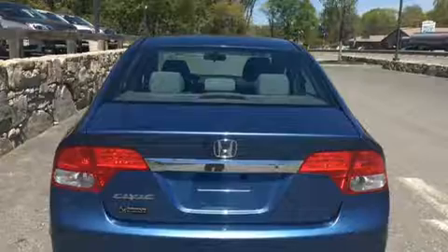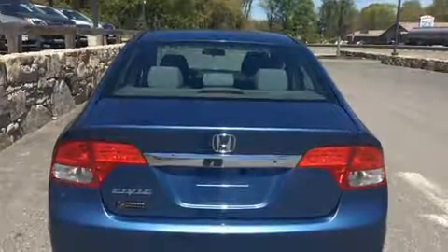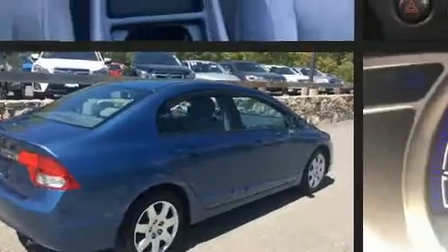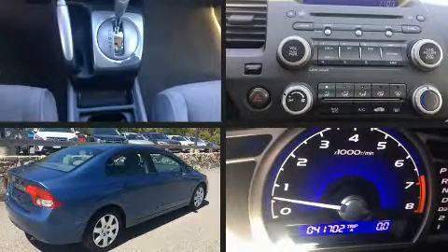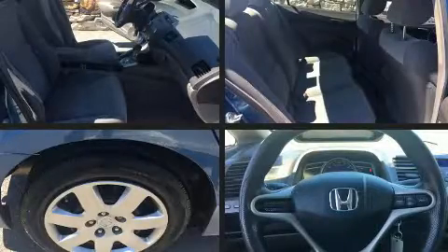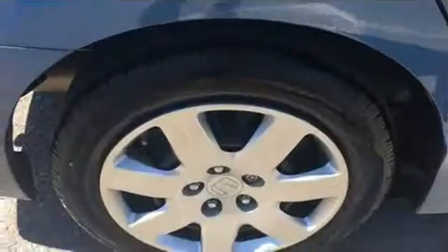It distinguishes itself from the competition with features such as power trunk closing assist, front and rear reading lights, speed sensitive wipers, a power rear cargo door, removable floor console, and the power moonroof opens up the cabin to the natural environment.